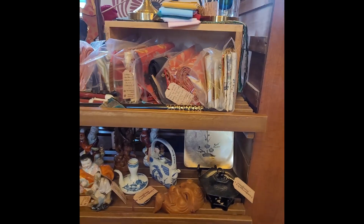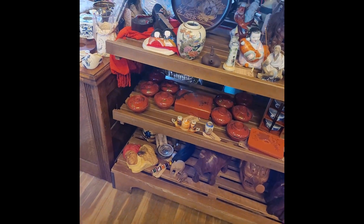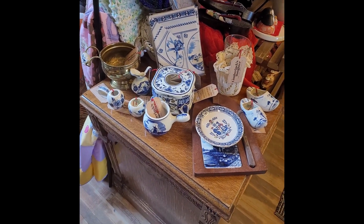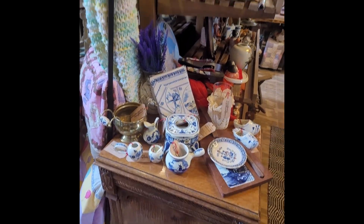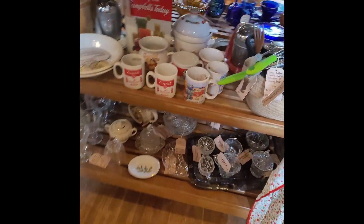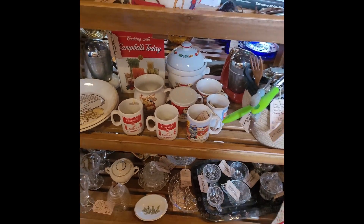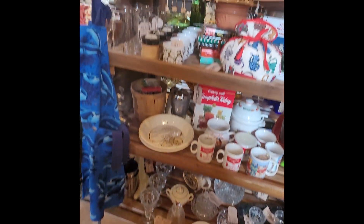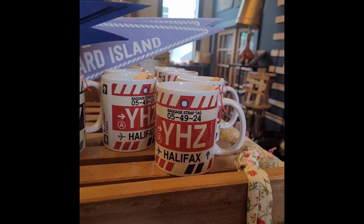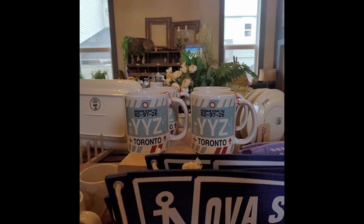Then I have the travel section — it's sort of Asia and a little bit of Africa, items from travels. Then we have our blue and white Dutch and Holland items. And on the other side we have some vintage-style aprons. We have a great collection of Campbell's Soup items from the mid-90s back to, I think, the 60s is the earliest we have. Some great vintage cookbooks. Then we have some newer souvenir items — the airport code mugs. I have North Sydney, I have Halifax, and for all my Ontario friends, I have Toronto.